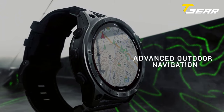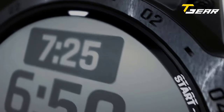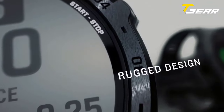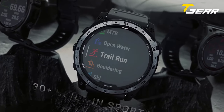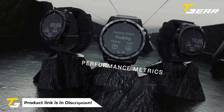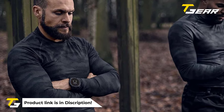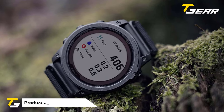With the Garmin Tactix 7 Pro, you will discover the advantages of a robust, tactical-style watch. Use preloaded activity profiles for trail running, swimming, running, biking, hiking, rowing, skiing, golfing, surfing, and indoor climbing, or create customized settings with the free Garmin Connect app. The Tactix 7 is the first Garmin watch to come with Garmin Pay, which lets you pay for purchases with your watch.